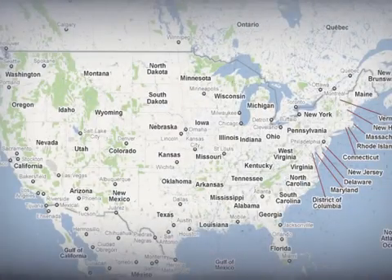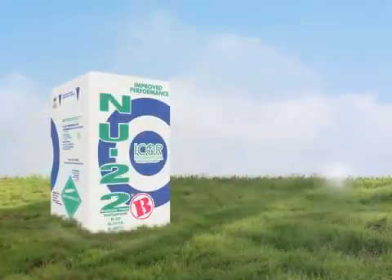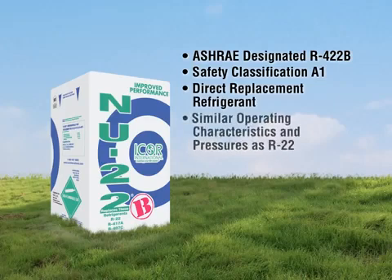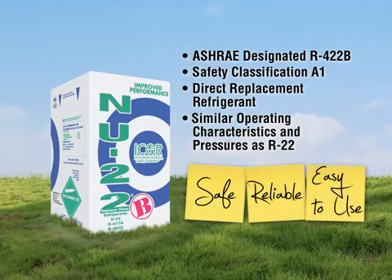New 22B is available through a large and diverse network of wholesale distributors nationwide. Icor International's New 22B, ASHRAE designation R422B and safety classification A1, was developed as a direct replacement refrigerant with similar operating characteristics and pressures as R22. Since its introduction, it's become a popular choice for many technicians and equipment owners. It's a safe, reliable, and easy-to-use retrofit refrigerant.